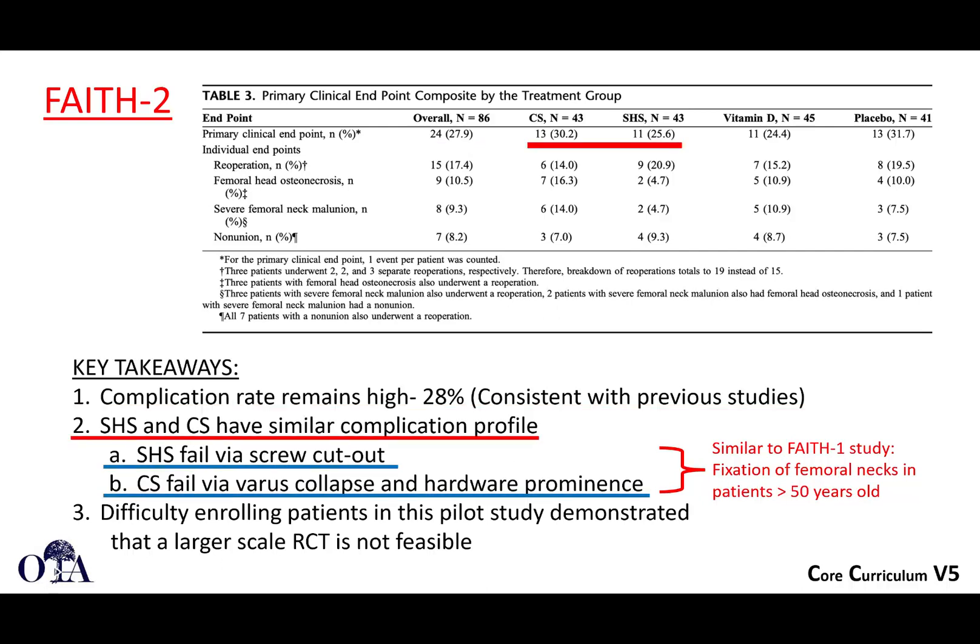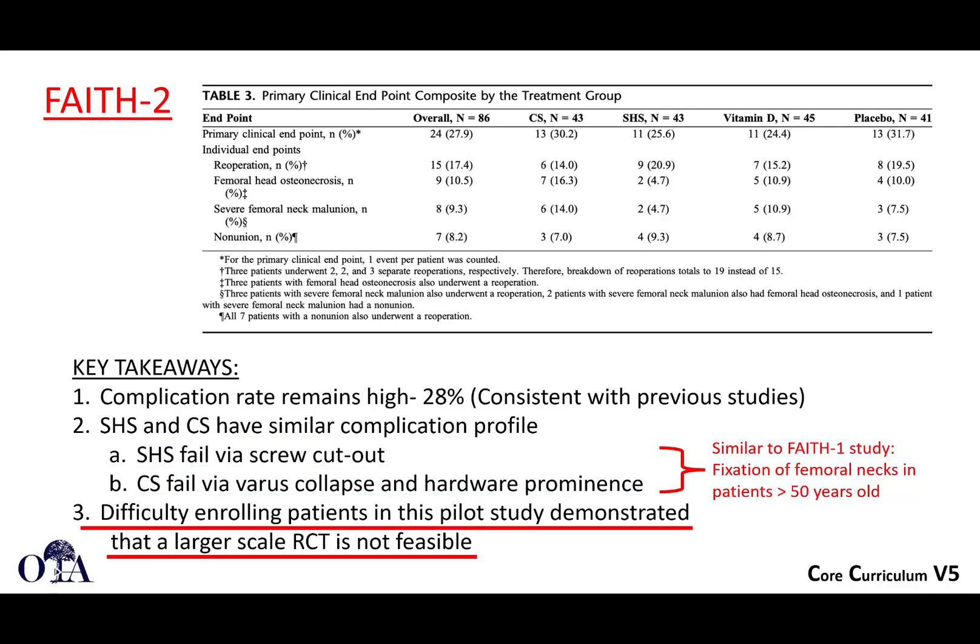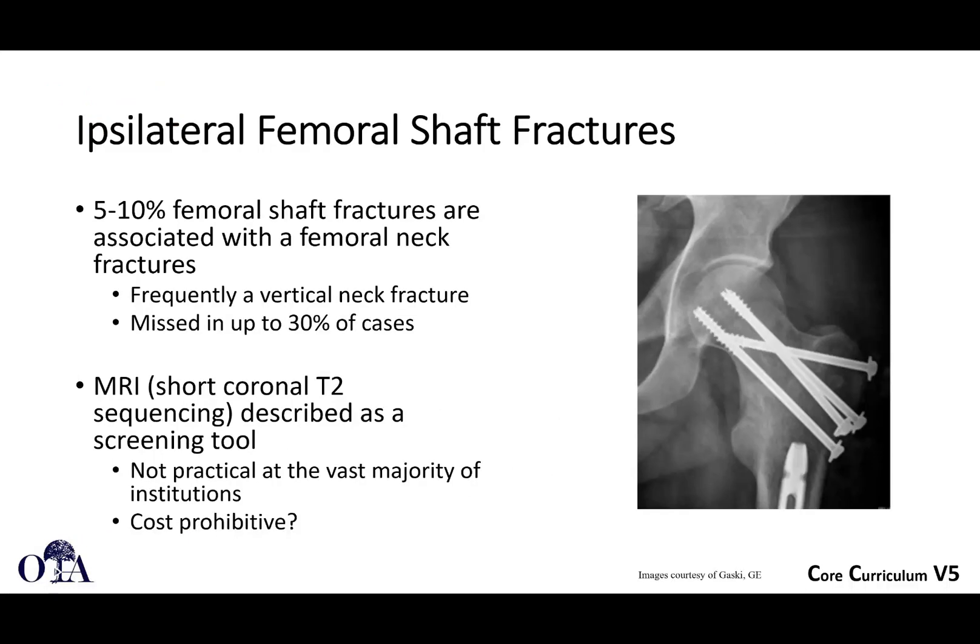Sliding hip screw and cancellous screws alone had similar complication profiles. What was seen in FAITH-1 was seen again here: sliding hip screws failing via screw cutout and cancellous screws via varus collapse and hardware prominence — similar to what was seen in the older patients in the FAITH-1 trial. The issue is that there's difficulty enrolling patients, demonstrating that a larger scale trial will be very challenging. So it's going to be difficult getting great answers for this, but hopeful for the future.